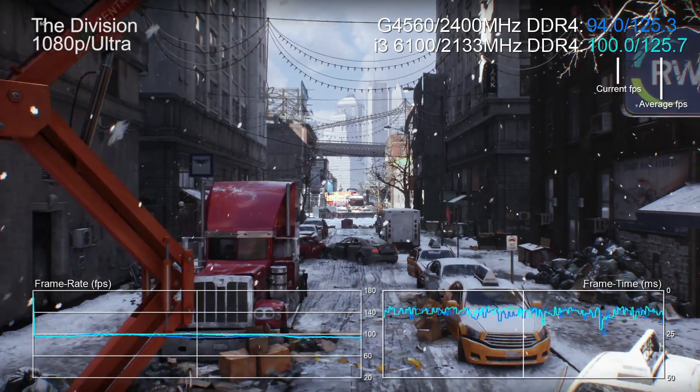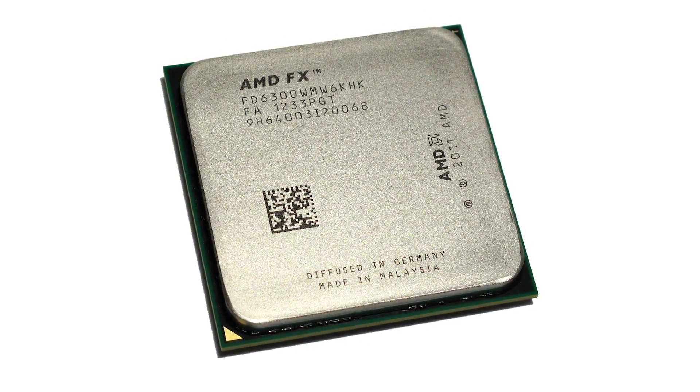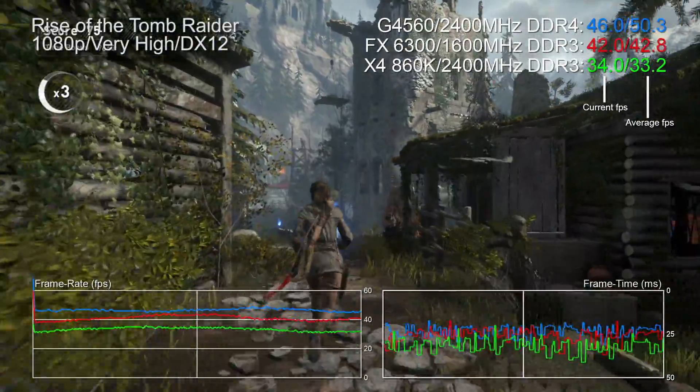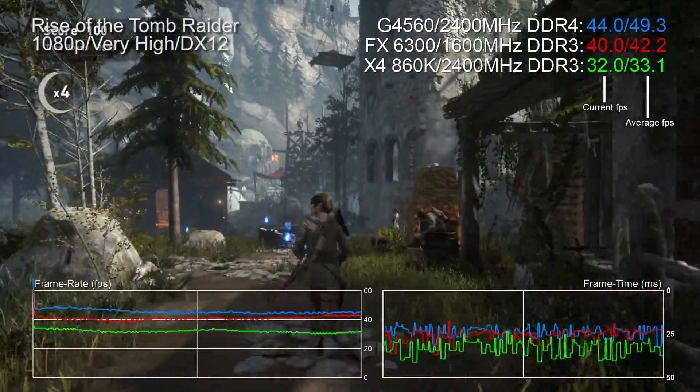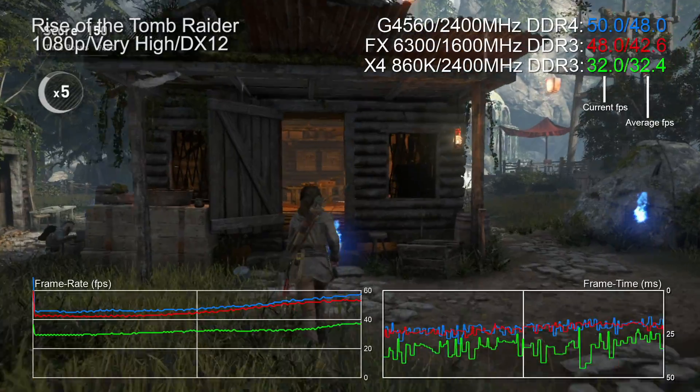Let's look at some classic budget processors - AMD has a couple of interesting cheapo chips: the four-core Athlon X4 860K and the classic six-core FX 6300. In the multi-threaded game engine era, the promise of the FX 6300 has finally been realized. Rise of the Tomb Raider running under DX12 is still maxing the CPU, but the Pentium is only 13% faster than the AMD offering, while its lead rises to 51% compared to the Athlon.